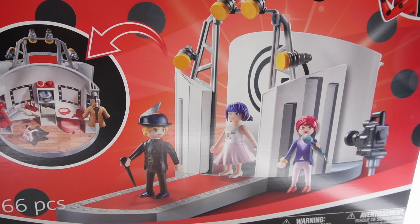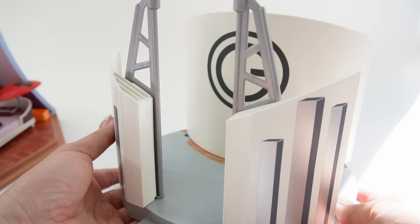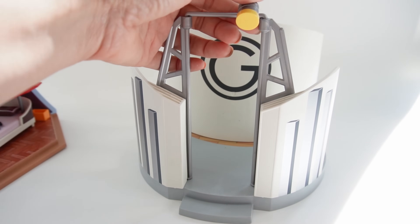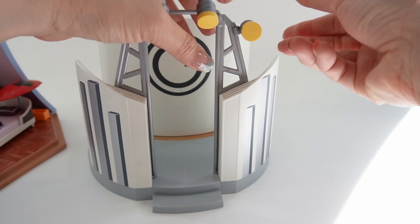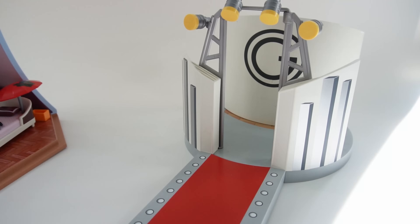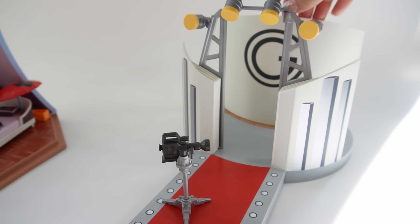Now let's set up the catwalk for the fashion show. Here is our stage. Let's go ahead and add some lights and spotlights. Here's our stage with the red carpet, and here's our camera. Now let's go backstage.